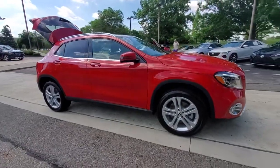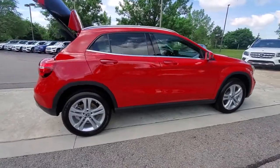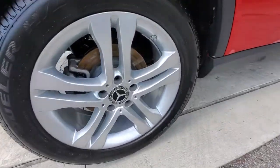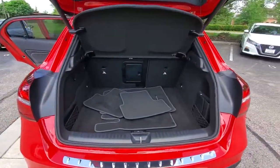Picture yourself in the 2019 Mercedes-Benz GLA-Class. With less than 5,000 miles on the odometer, this vehicle provides excellent value. Here's a finely appointed Mercedes GLA 250 SUV.